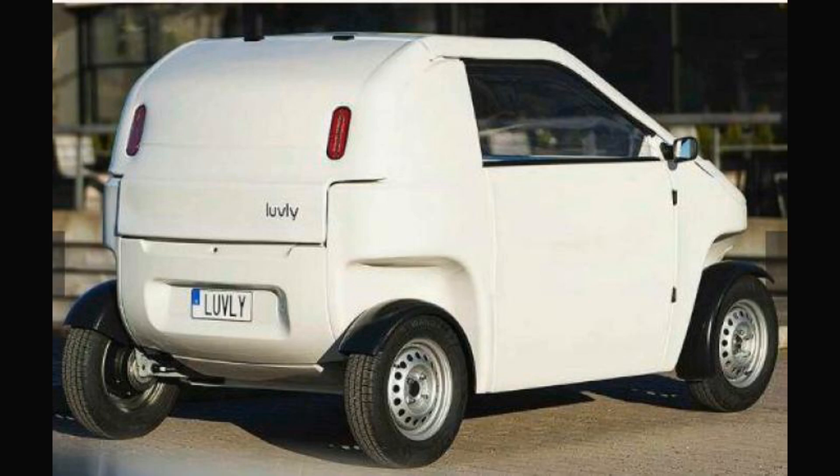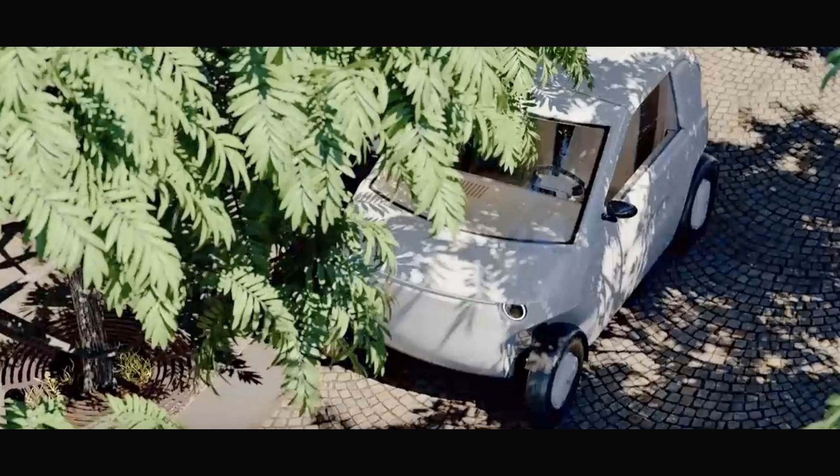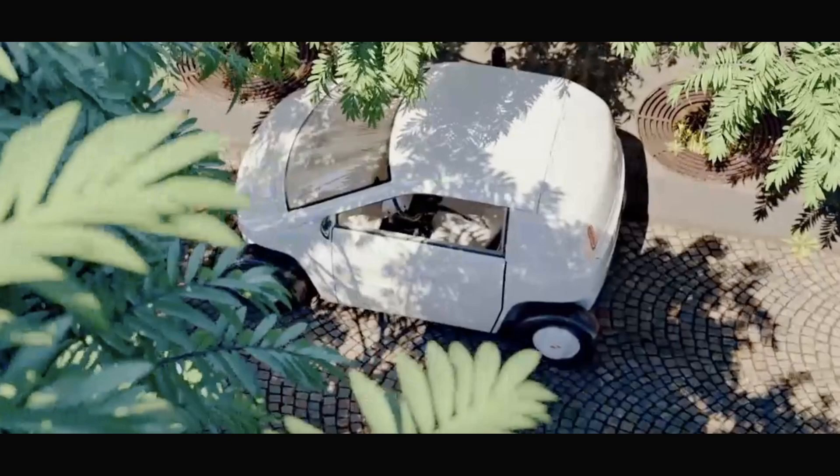The exterior design is minimalist, featuring a grille-less front, recessed round headlights, semi-exposed wheels, and no rear glass. Inside, there are two seats and a 267-liter (9.4 cubic foot) cargo space.